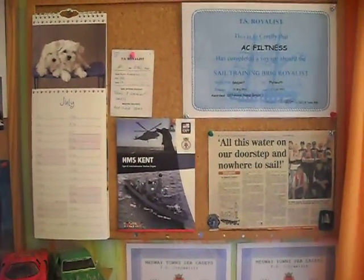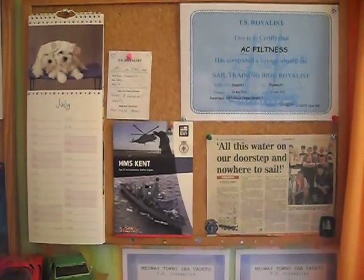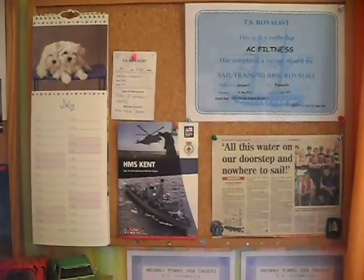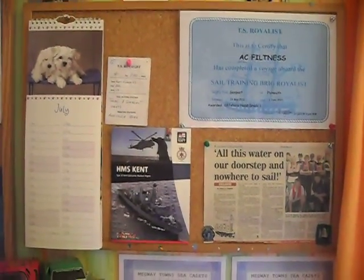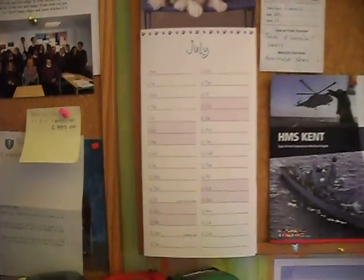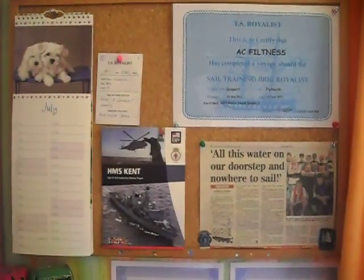Being prepared and organised is essential for knowing where you should be, at what time, on what date. Have a notice board dedicated to all your cadet stuff so you are reminded what you need to bring to a unit night, any courses that are coming up, which should be listed on the calendar, and all essential cadet information to be kept so you know where everything is when you need to.